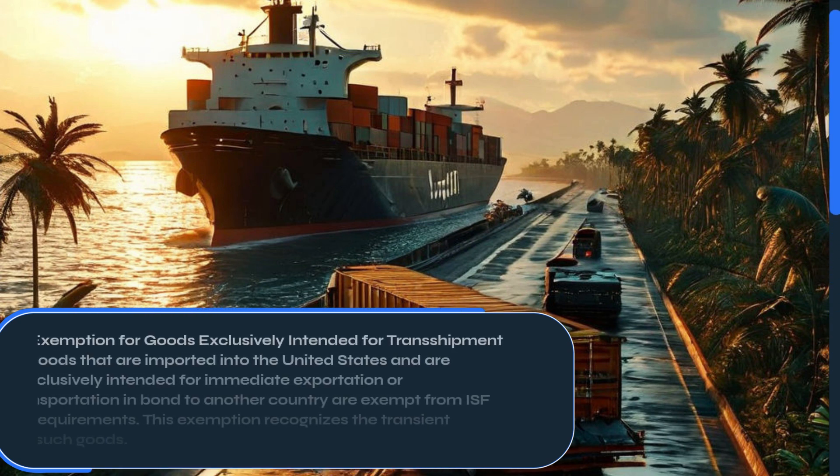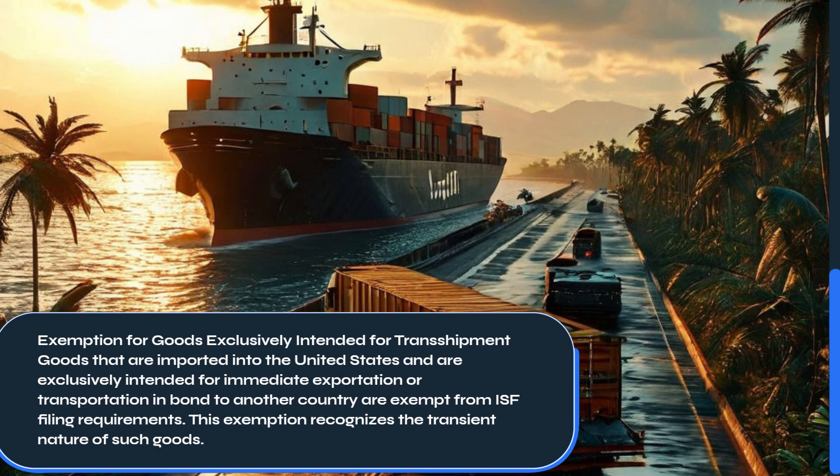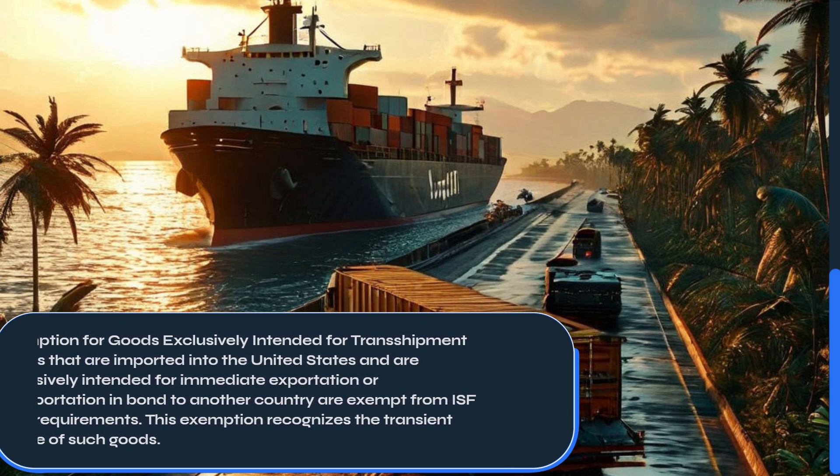Goods that are imported into the United States and are exclusively intended for immediate exportation or transportation in bond to another country are exempt from ISF filing requirements. This exemption recognizes the transient nature of such goods.